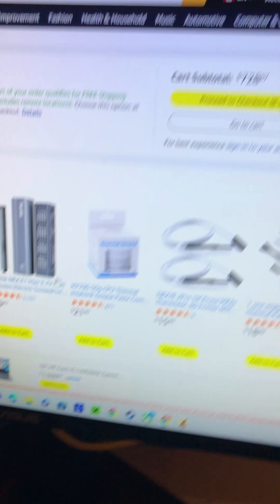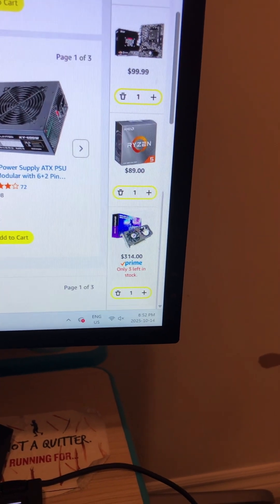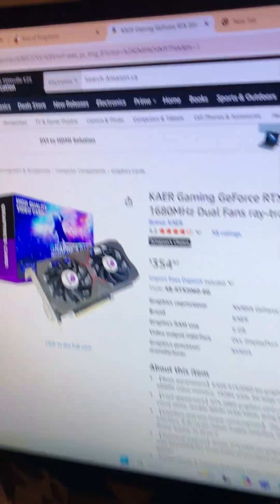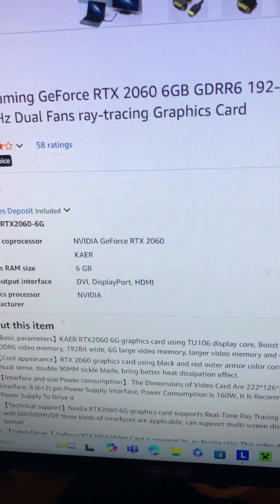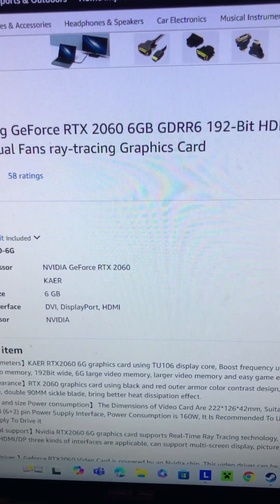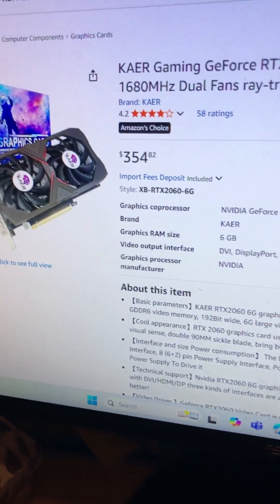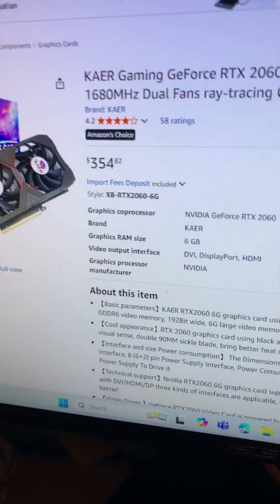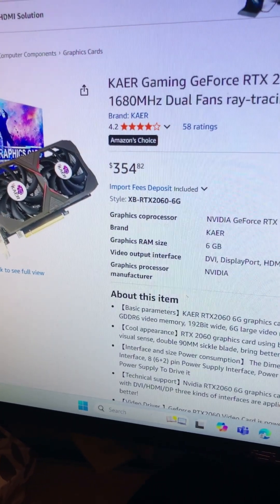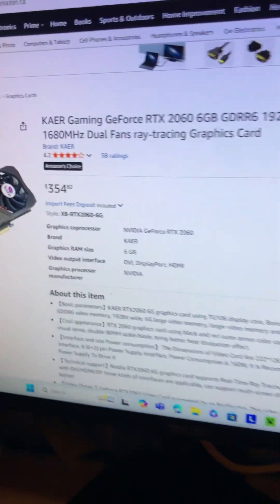Alright, so to start ourselves off, we're going to start with the GPU. Some of these are on offer, so when you watch this they might be gone. This is a 2060 with 6GB of GDDR6. It is on the higher end-ish, but keep in mind all these parts are brand new. I'll do another video where we incorporate used parts and it becomes a lot cheaper. This is $352.